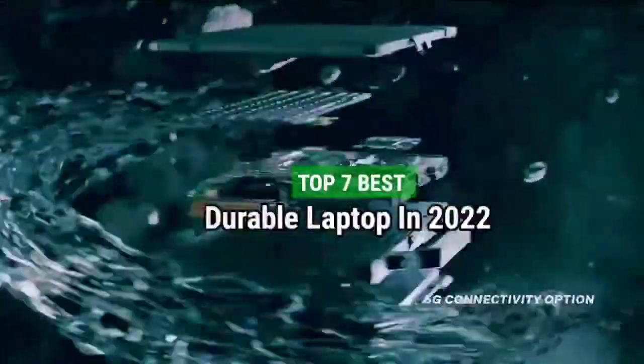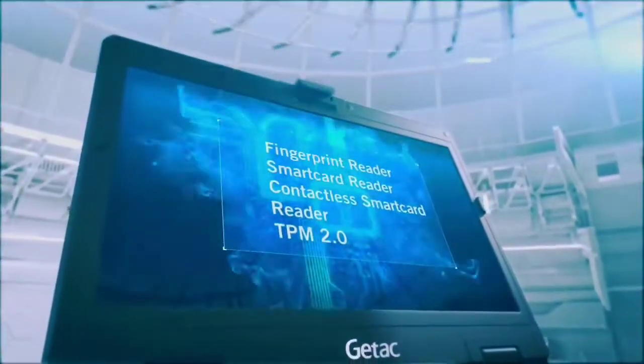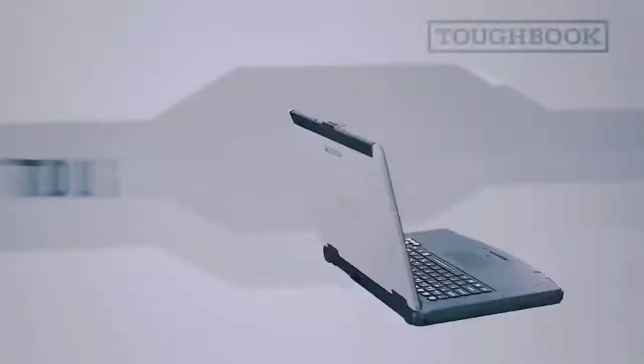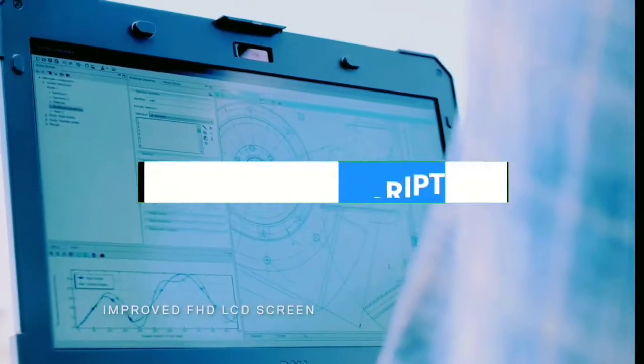Top 7 Best Durable Laptops in 2022. Through extensive research and testing, I have put together a list of options that will meet the needs of different types of buyers. So whether it's price, performance, or particular use, we have got you covered. For more information, I have put links to the products in the description — make sure to check it out.